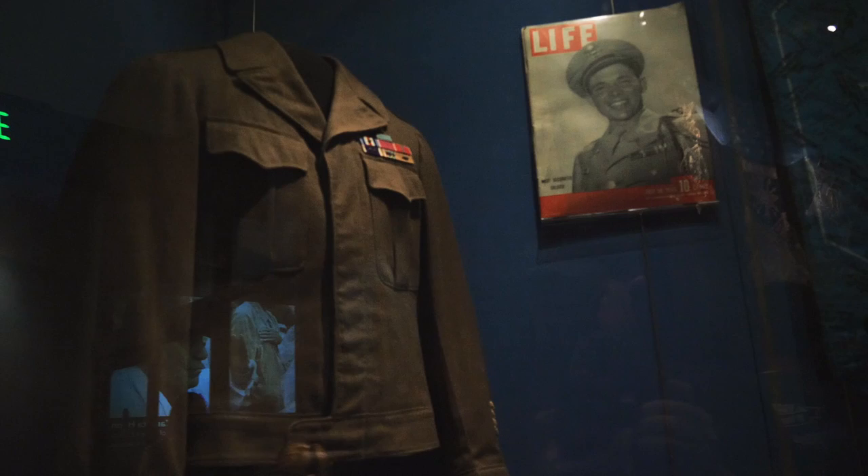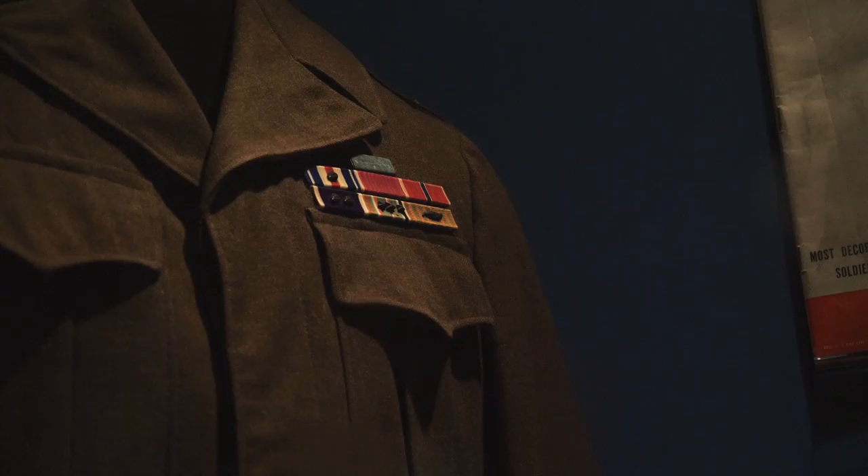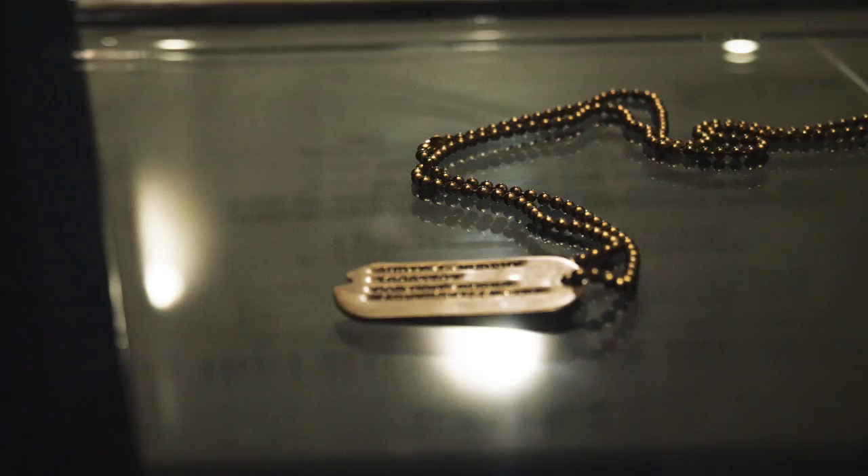Now this is awesome. In a previous video I went and saw the grave of Audie Murphy at Arlington. Well here is his Ike jacket from World War II — you can see his ribbons, which at the top includes the Medal of Honor. They've also got his pocket New Testament and his dog tags. That is really cool — that's the coolest thing I've seen in this whole display.